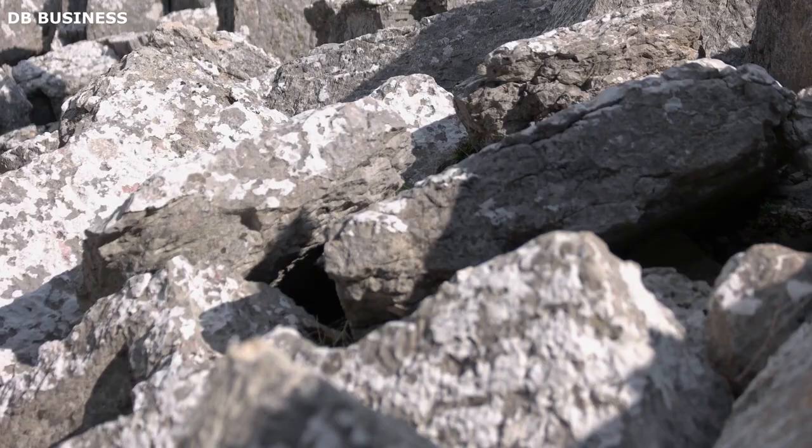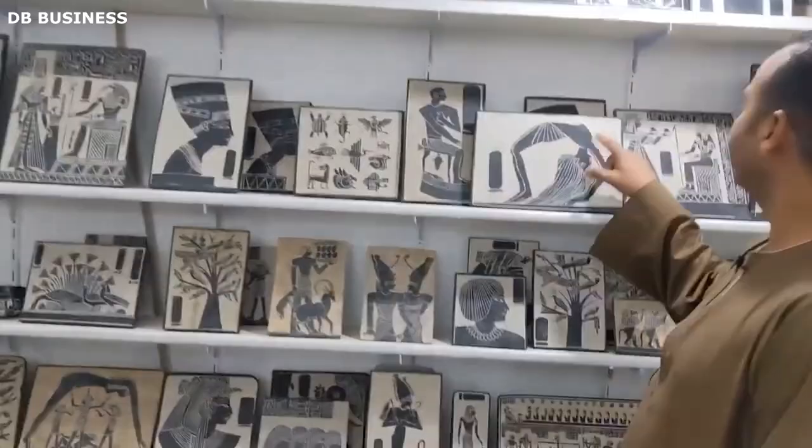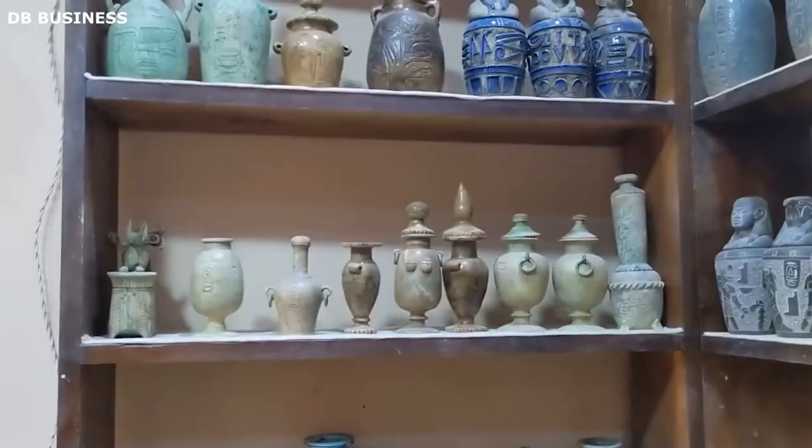Granite was another essential material used in the Valley of the Kings, particularly for the construction of the sarcophagi and burial chambers. Granite, a hard and durable igneous rock, was sourced from quarries located further away from the valley. Its use in the burial chambers highlighted the pharaoh's importance, as granite was considered a prestigious material reserved for the elite. The solid nature of granite helped protect the mummified remains and treasures housed within the burial chamber. Alabaster, a translucent and decorative stone, was highly favored for its aesthetic appeal and religious symbolism. The ancient Egyptians used alabaster to create exquisite funerary furniture, canopic jars, and statues placed inside the tombs. The soft, glowing appearance of alabaster added an ethereal quality to the burial chambers and emphasized the spiritual nature of the afterlife.